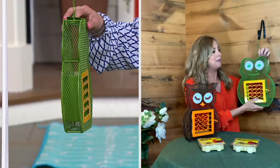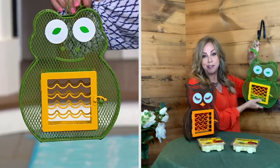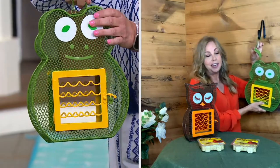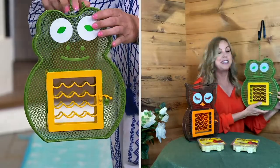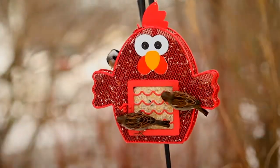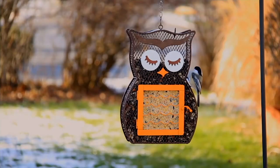You can pull the top apart like that — you can undo the top to put up to two pounds of bird seed in there, which you can get even at the grocery store, like oiled sunflower seeds or peanuts. The suet cakes go in that center part, and you can put both of them in there.